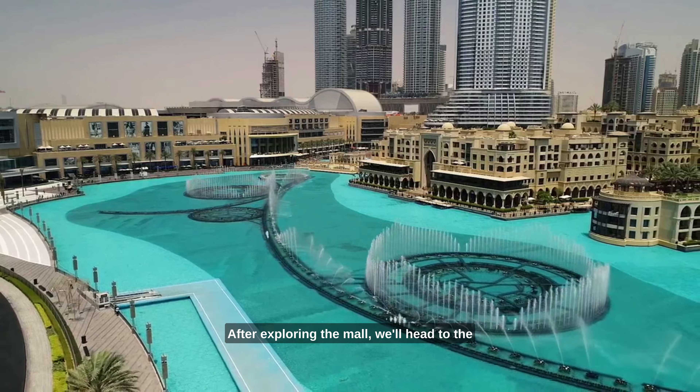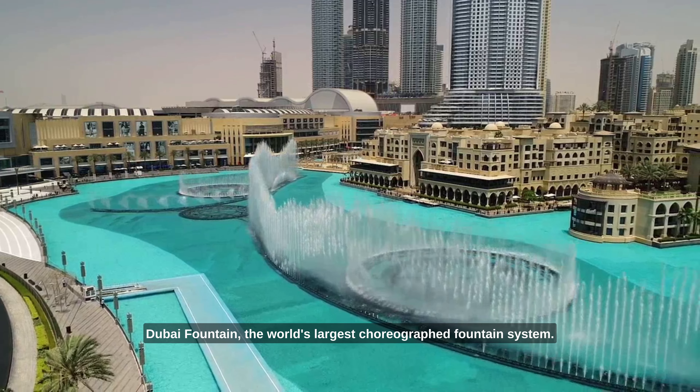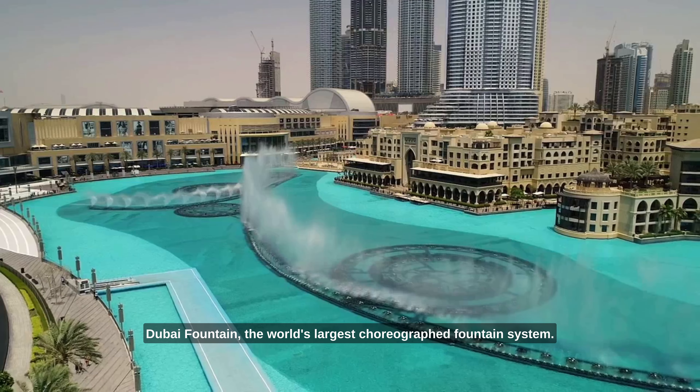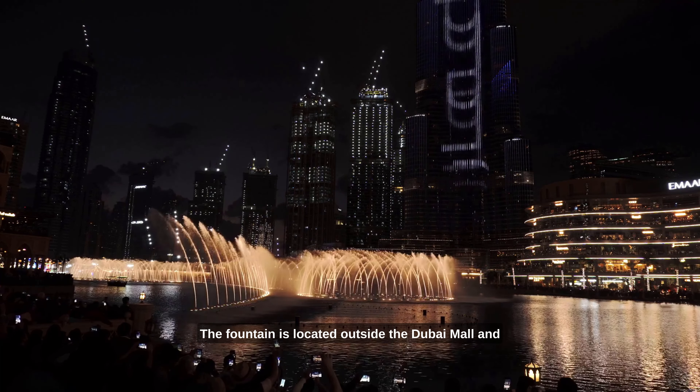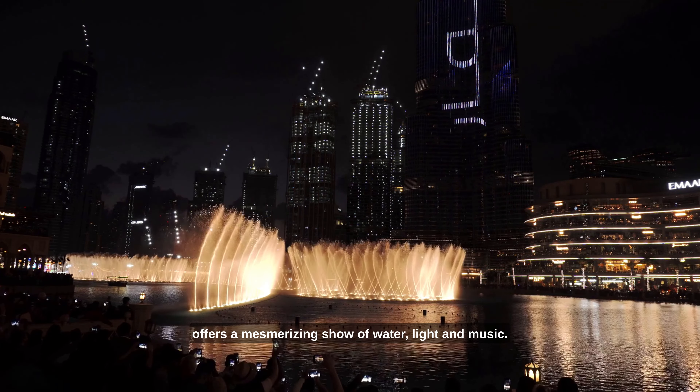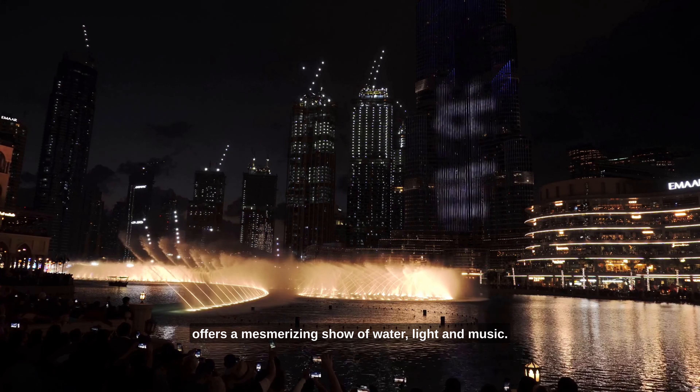After exploring the mall, we'll head to the Dubai Fountain, the world's largest choreographed fountain system. The fountain is located outside the Dubai Mall and offers a mesmerising show of water, light and music.